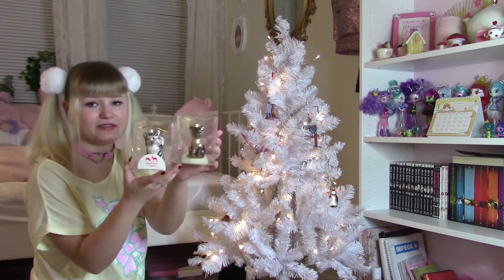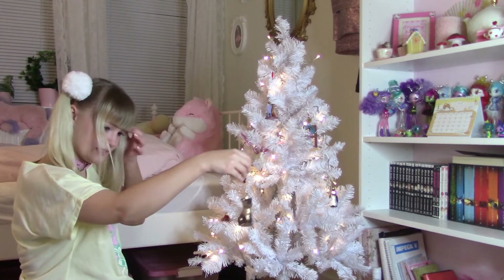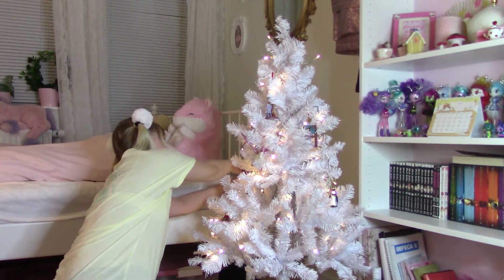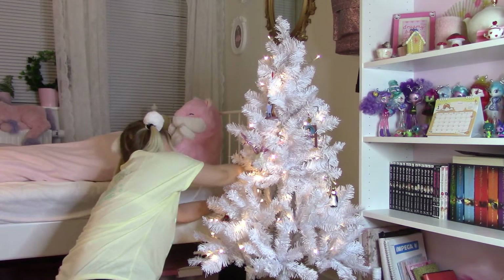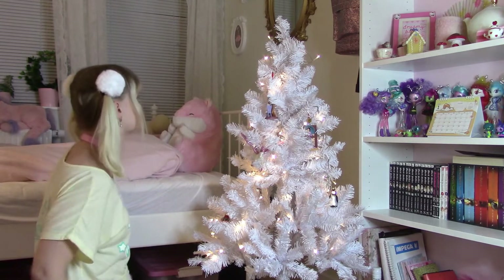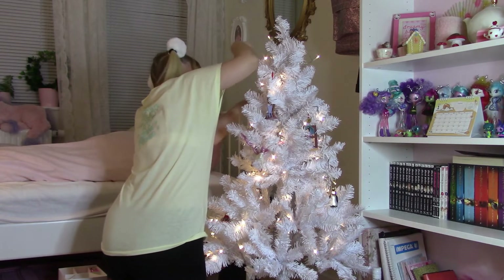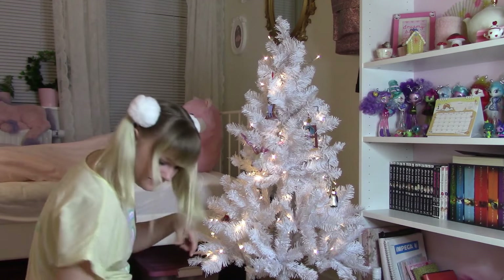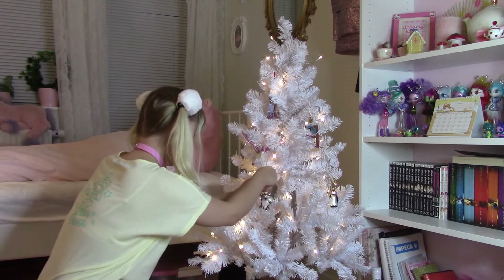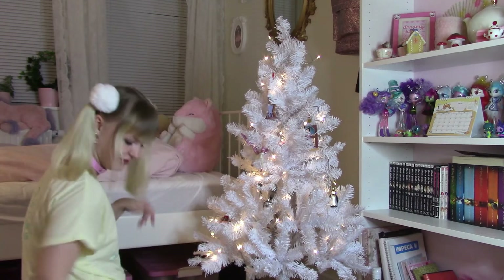Then I have two cat ornaments — one Siamese one and one that is striped. Let's see where should we put one of the cats. We can put that down here — oh, it's kind of sad, you can't really see it. Let's put it up here. There we go, yes, much better. And the other cat — maybe in the middle. It's really cute on the branch, it just sits on the branch.